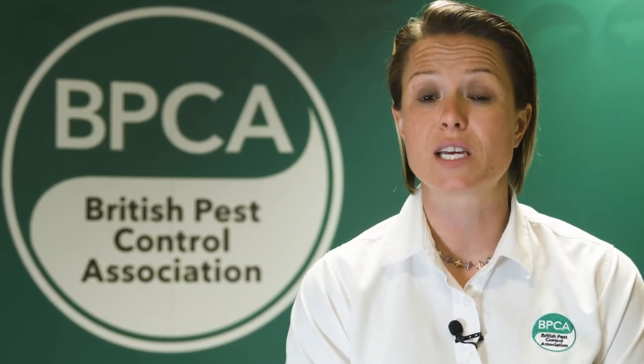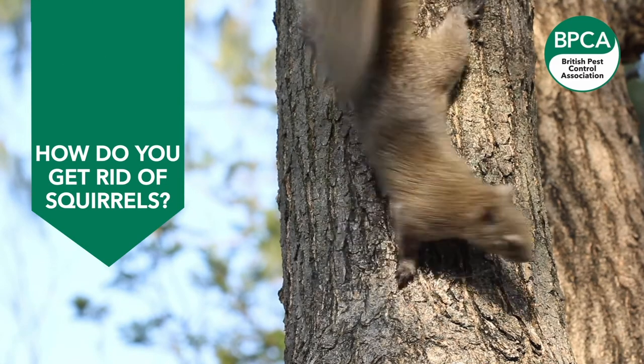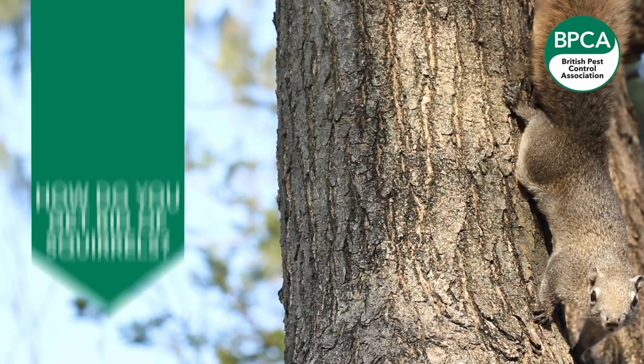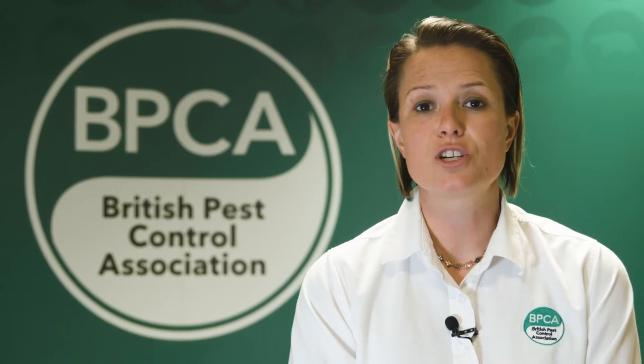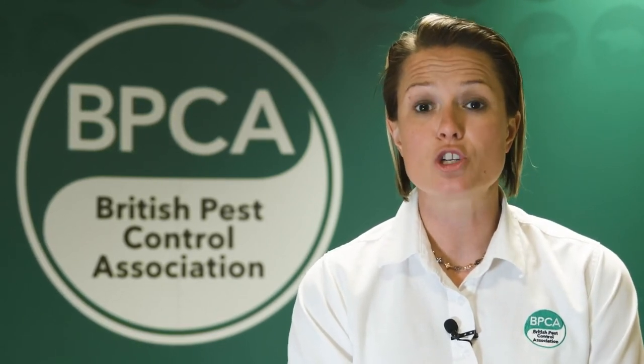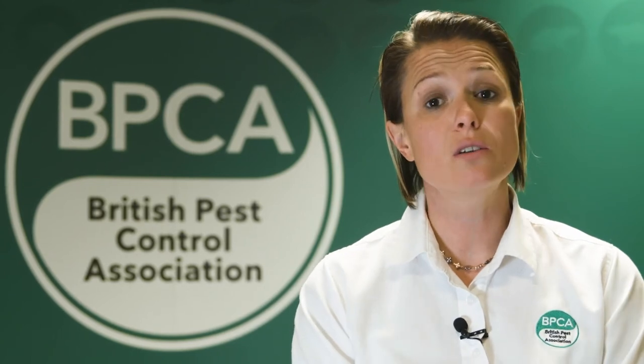Once a grey squirrel infestation has established itself within a building, it can be really tricky to deal with. One of the reasons is that there are no amateur-use poisons available — only professional users can use them. There's also legislation associated with the live capture of a grey squirrel: if this were to happen, you cannot legally release it into the wild. You have to dispatch that animal because it's an invasive species and not native to the UK.